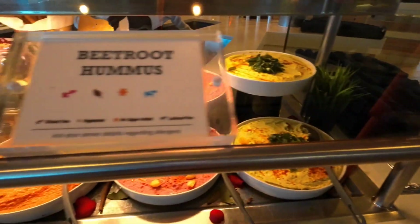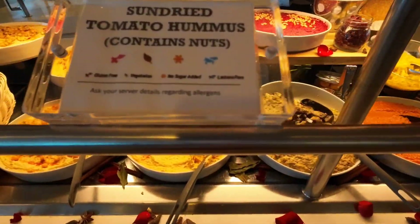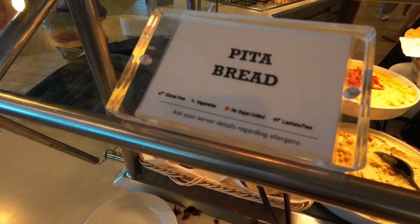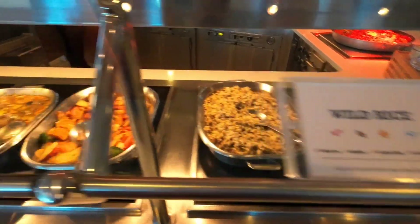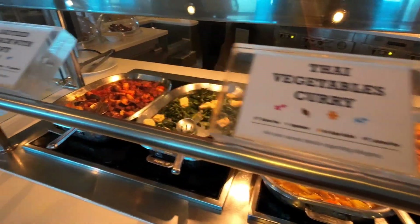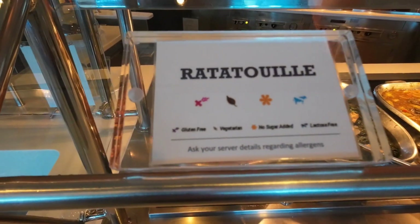There's going to be spinach hummus, beetroot hummus, baba ganoush, sun-dried tomato hummus, and classic hummus — but no pita bread. There's wild rice, sautéed root vegetables, Thai vegetable curry, sautéed spinach with tofu, and ratatouille.